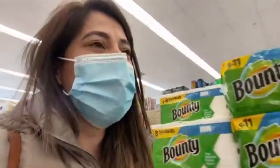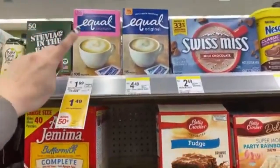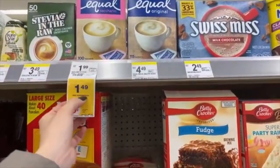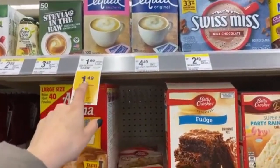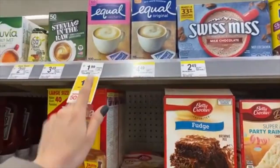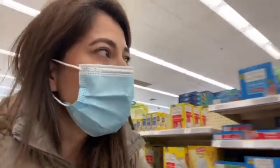Too bad about the toilet paper — it happens when items go on clearance. Before I leave, my friend from 'Ahorrando con Jaya' shared that there's a $1.50 coupon for Equal sweetener, and the sweetener is currently $1.49. At Walgreens, when a coupon value exceeds the product price, you need to buy two products to surpass the coupon value — that's how coupons work here.